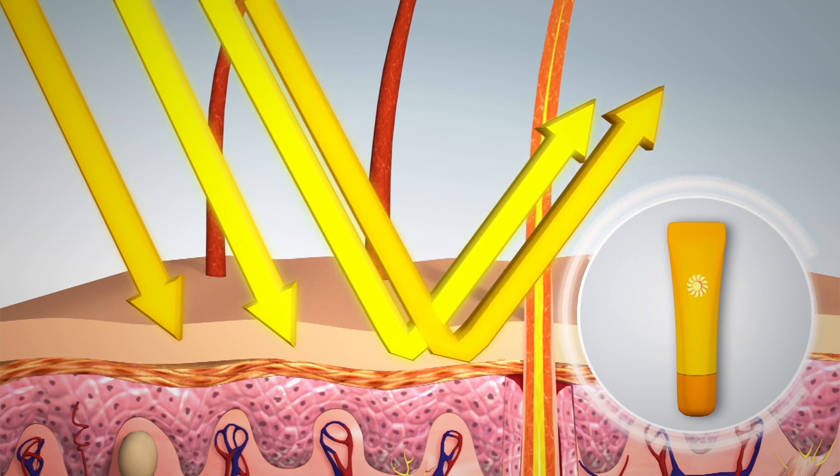Broadly, sunscreens can be classified into physical and chemical sunscreens. Physical sunscreens include zinc oxide, titanium dioxide, and talcum — these are different forms of physical sunscreens. A simple lotion which contains all three of these ingredients is our favorite calamine lotion.